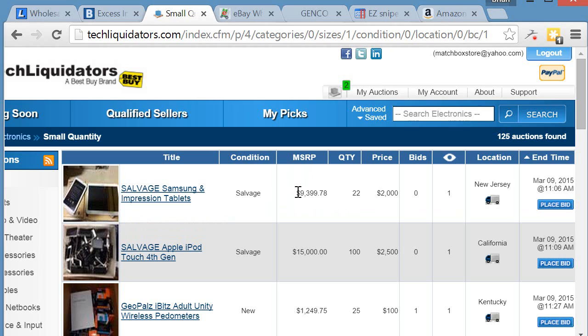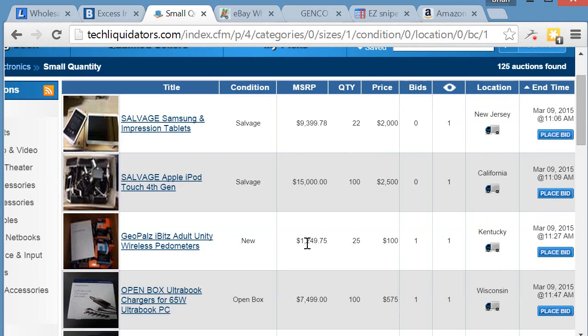For example, there are 22 broken tablets with zero bids right now and one watcher — one person has it saved. It's shipping from New Jersey and ends on March 9th at 11:06 AM. Let me give you a demonstration on this next listing.